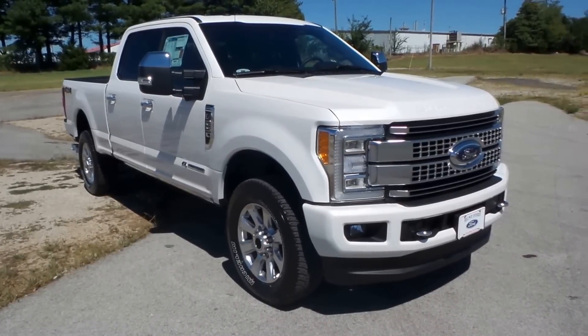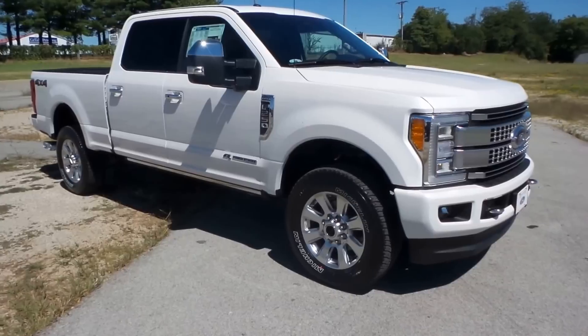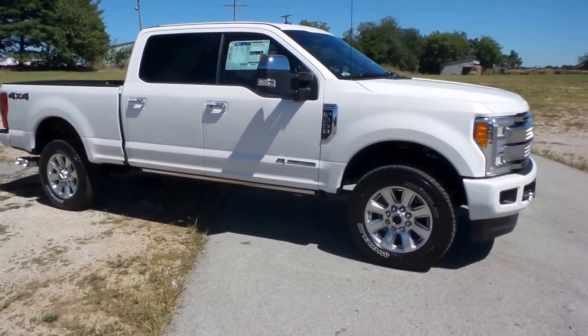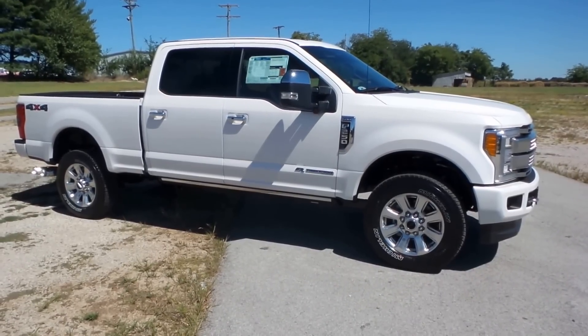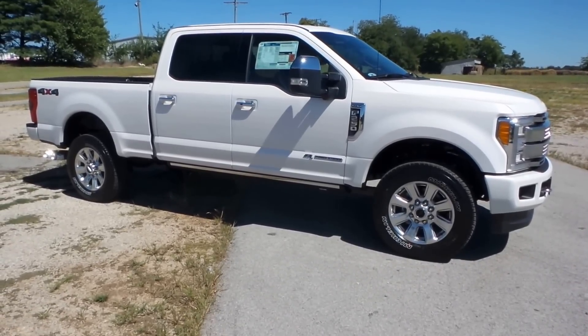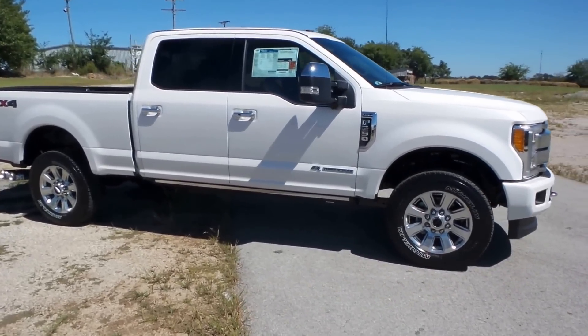Hey guys, this is Austin at Hunt Ford Chrysler in Franklin, Kentucky. I've got something really nice to show you today. We've had such a good response on these YouTube videos that we've done. I wanted to take a little bit of time and show you Ford's new 2015 F-250 Platinum Edition. I have seen a lot of trucks and this is the nicest truck I believe I have ever seen.